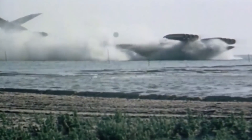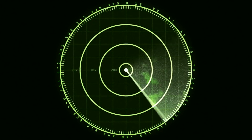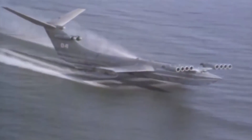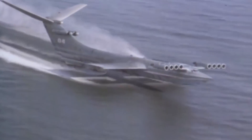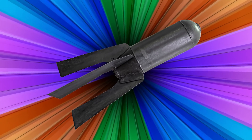This essentially meant that the Ekranoplan could skim the surface of the water at the speed of a turbojet, at around 373 miles per hour, without being detected by radar. The ship would be able to evade all detection by its enemies, then deploy missiles once close enough to enemy ships — and yes, it could deploy a nuclear warhead.